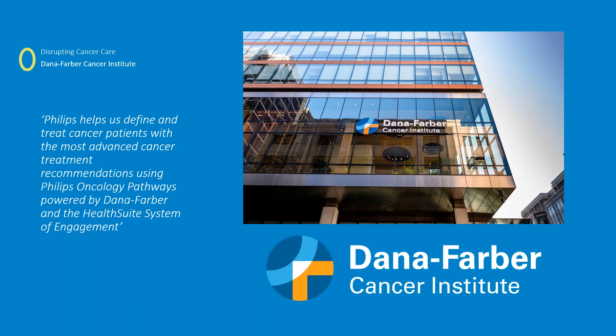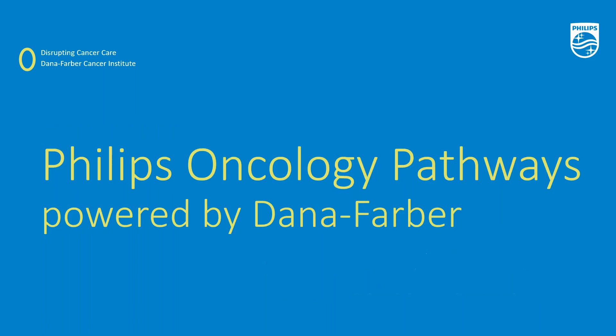Thank you very much, CK, and thank you for joining us today. I'm delighted that Carol has been able to join us for this conversation around what we're doing in Oncology Pathways together. I'm going to start by asking Carol the question of thinking about pathways from Dana-Farber's perspective, why they embarked on this initiative, and how it ties into Dana-Farber's bigger mission in cancer care.